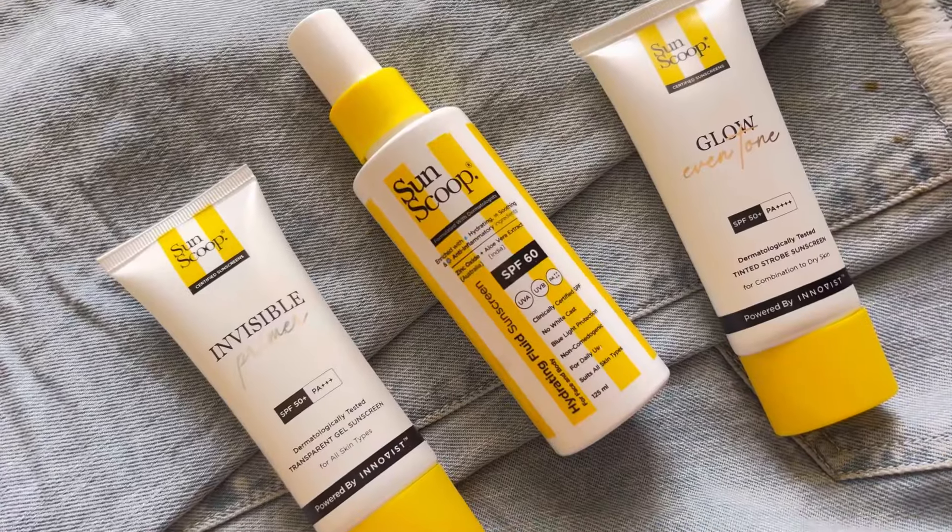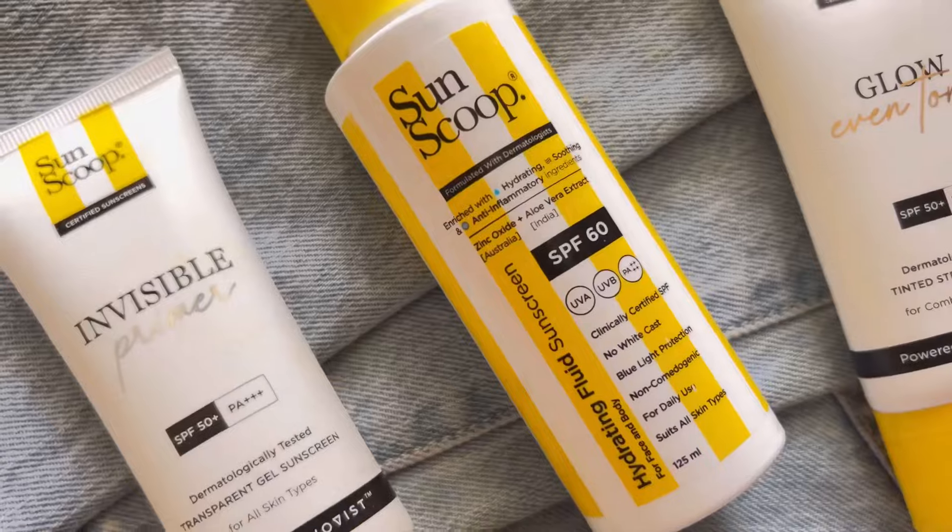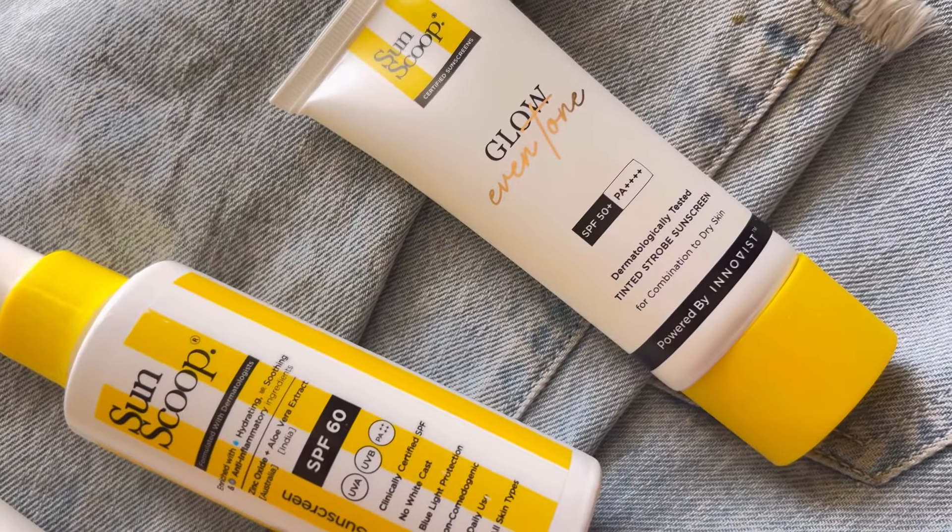Jawaab hai sunscreen. But which sunscreen to use? Meri skin ke liye kawon se sab se achhi sunscreen hai? Yeh sawaal toh aapko bhi hongi. Aise bahut se products use karne ke baad, I came across this brand Sunskook. As I went through, in ke paas har ek type ke sunscreen available hai aap hum sab ke alag-alag skin ke liye. So aaj ka video un sab ke liye jo summers mein bina skin health compromise kare ya tanning ki chinta kare ghoomna chahte hain.